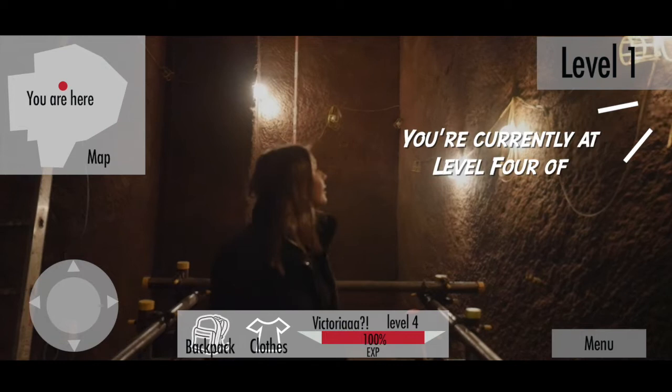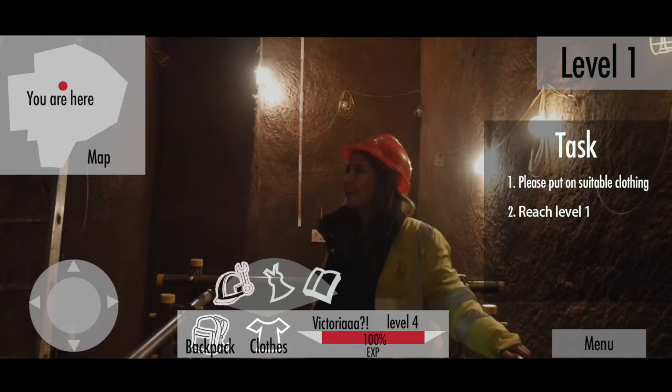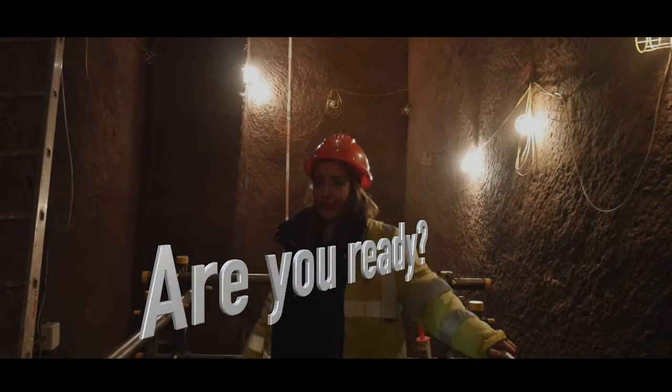Welcome to Who Wants To Be A Volunteer. You are currently at level 4 of Friends of Williamson's Tunnels Paddickton site in Edgehill. Before you start, please put on suitable clothing. In order to win, you have to reach level 1 and to do so you will have to rightly answer four questions. If you find yourself struggling, please be advised you have two lifelines: you can ask the expert and you can search the World Wide Web. Are you ready? Yes, I'm ready. Okay, let's go.